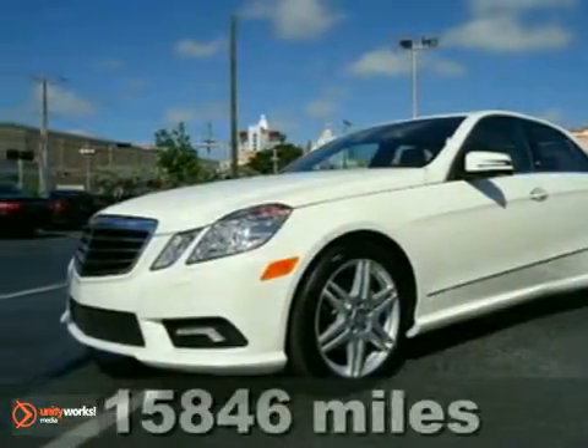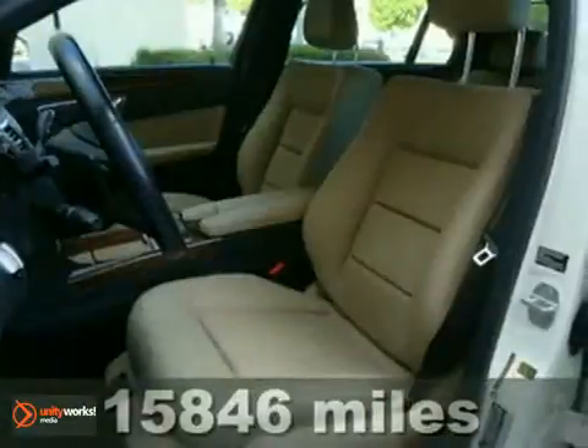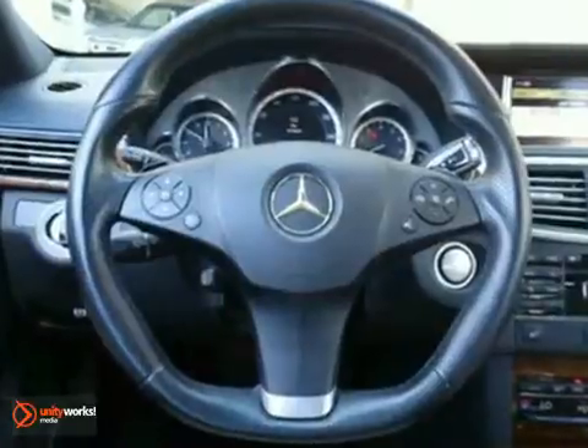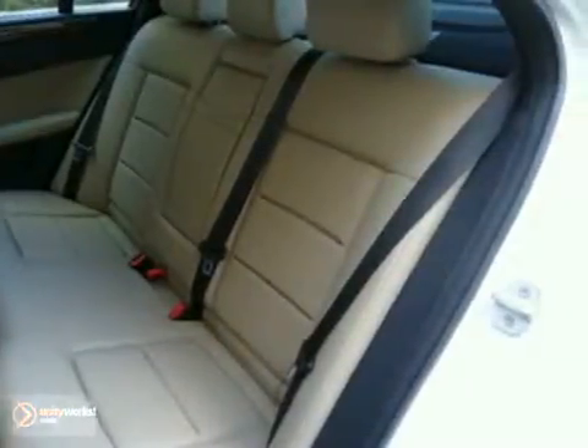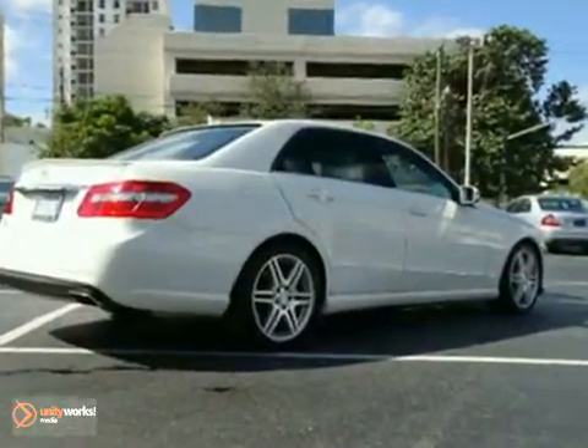Here's a 2012 Mercedes-Benz E350. It has the premium package, a command navigation system and a Harman Kardon sound system. It also features bi-xenon headlights, a power rear window sunshade and Sirius satellite radio. And with an iPod input and rear view camera, it won't be here long.